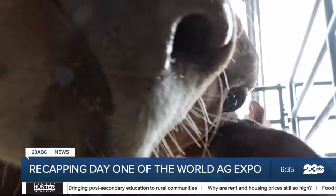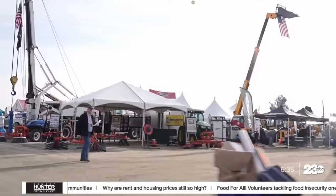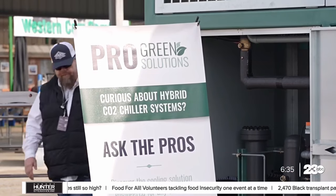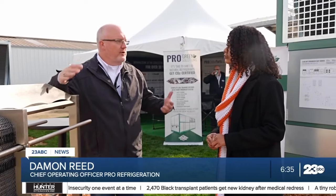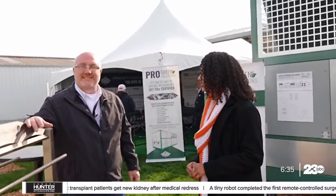Moving from the cow to the shelves is not a simple process. Damon Reed with Pro Refrigeration, one of the featured exhibitions at the World Ag Expo, says his company takes on refrigeration. The temperature of a cow is around 100 to 102 degrees — that's their normal temperature — which is why we get milk at 98.